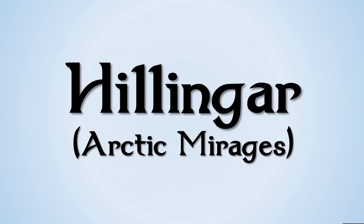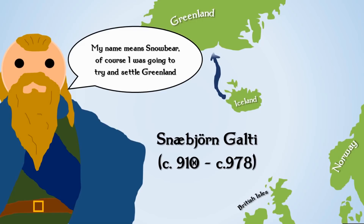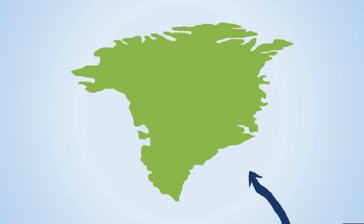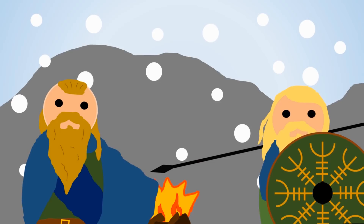The next person we look at is Snabjorn Galte, who was actually the first person to set foot on Greenland. He set off from Iceland with the intention of going to Greenland and made landfall somewhere on the east coast — we're not exactly sure where. He tried to create the first settlement there, but things didn't go well. During the winter he got into a fight with another crew member and was killed, and the settlement completely failed.